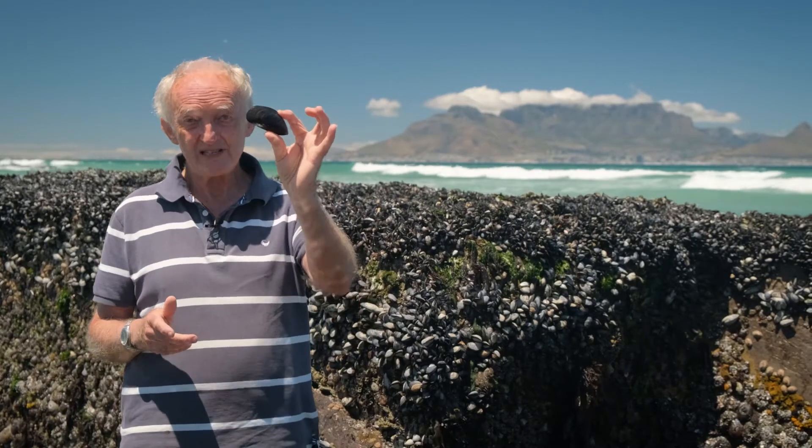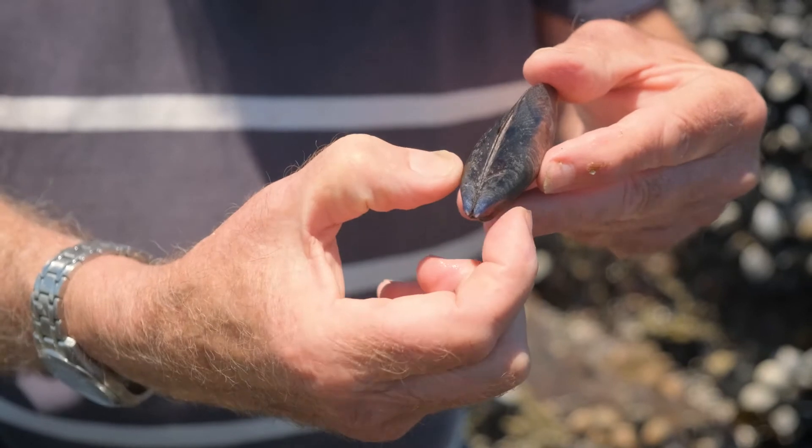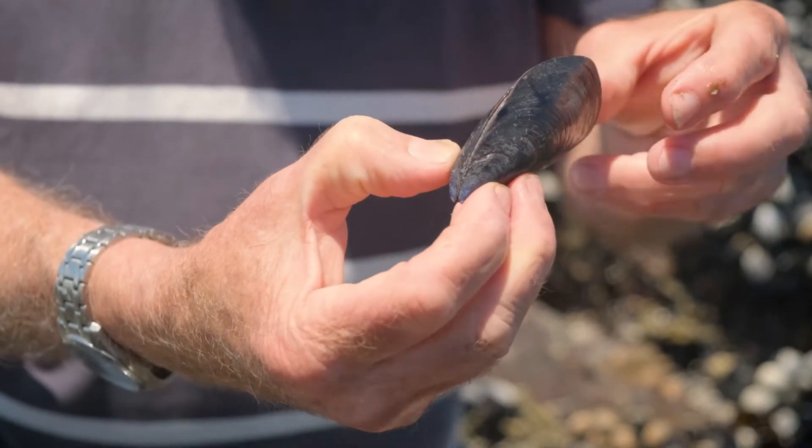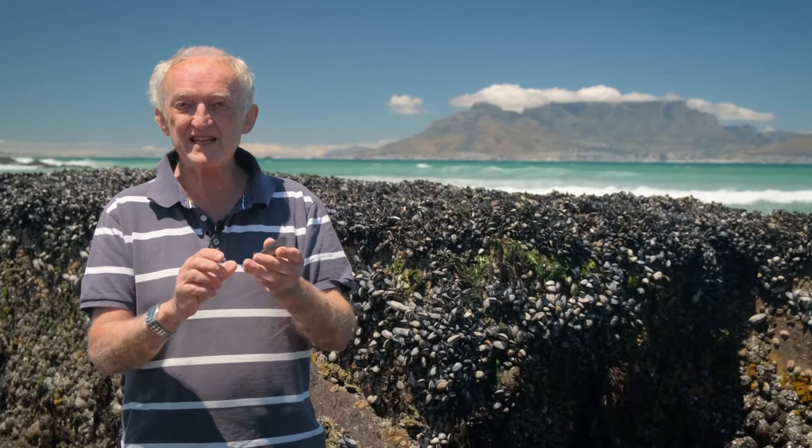A mussel like this, which is a nice eating size, would be maybe one to two years old. They grow quite quickly — 60 or 70 millimetres in the first year. An interesting thing about mussels too is that most of the body, most of the flesh of the mussels, is actually gonad. So when you eat mussels, you're basically eating reproductive organs — 50 to 70% of the weight of the mussel is gonad.